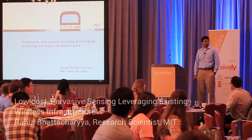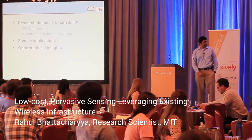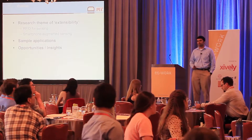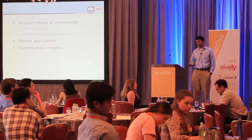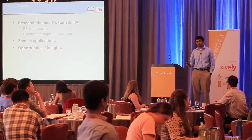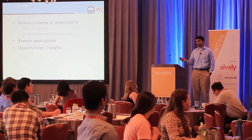Hi everyone, my name is Rahul Bhattacharya, I'm from the Auto-ID Labs at MIT. What I'm going to do in my talk today is introduce you to a theme of research in our lab which we like to call extensibility, where we take existing, well-developed wireless infrastructure and extend it for applications in pervasive sensing. I'm going to touch upon two such infrastructures: the first is passive UHF RFID and the other is smartphone augmented sensing, across several diverse application areas.